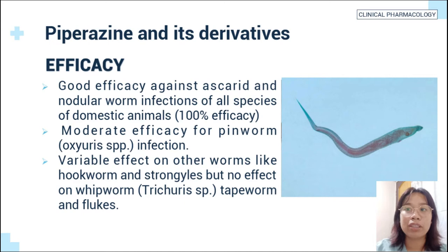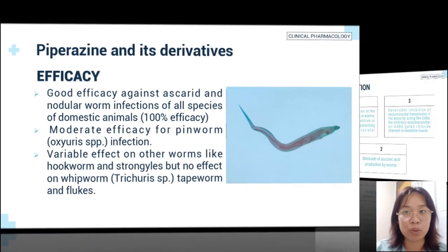Piperazine has 100% efficacy against ascarids. It has moderate efficacy for pinworm infection, and has negligible effects on other worms like hookworm and strongyles, but has no effect on whipworm, tapeworm, and flukes.